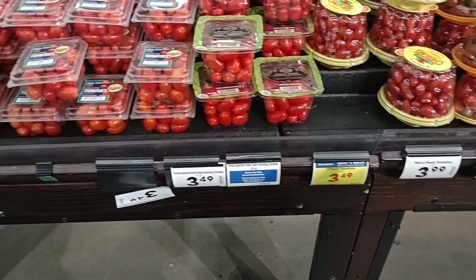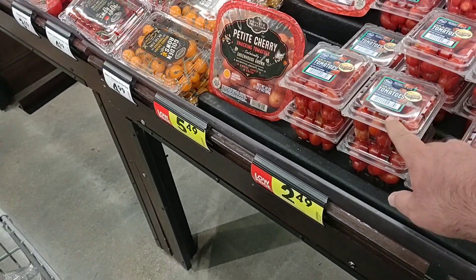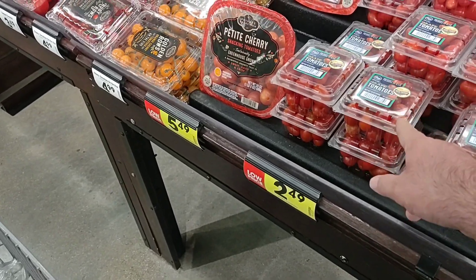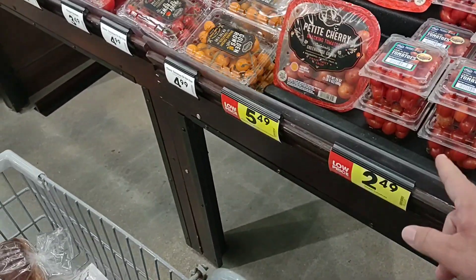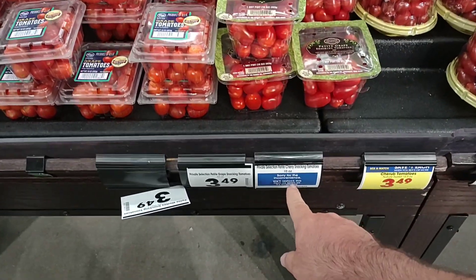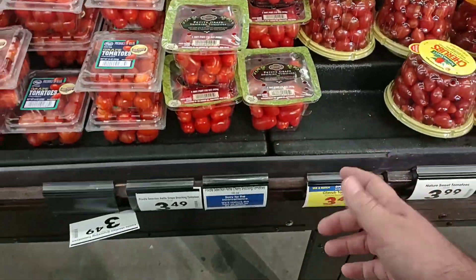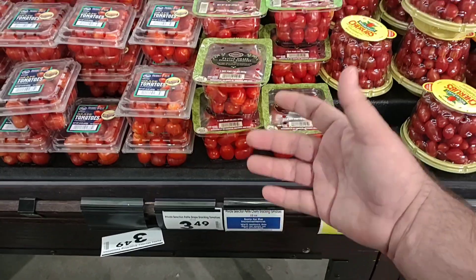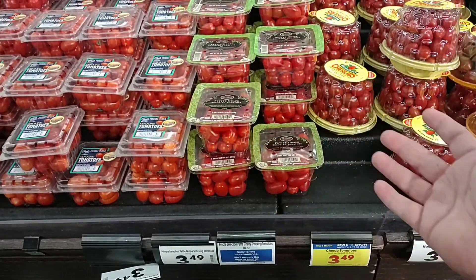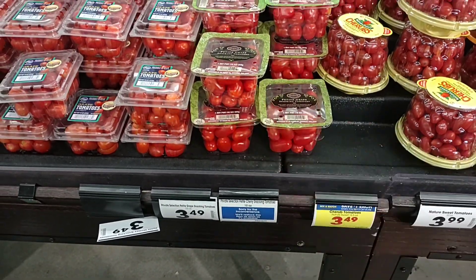Their cherry tomatoes are the same price they've been — even the ones that are $2.49. These are the Kroger cheapest you can get. I do like the Private Selection. We've got an inconvenience sticker here — they do have the 10-ounce ones in, but they just put this sticker up, which kind of tells me they may not get them in. So if you want them, get a couple — that's kind of a heads-up from Kroger.